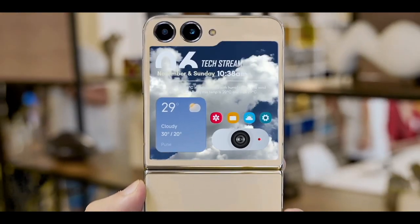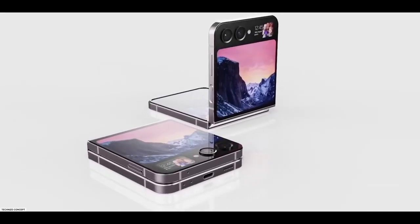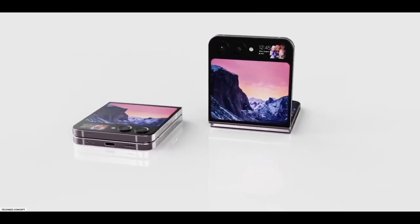Let us know your thoughts in the comment section below. What is your opinion on the Galaxy Z Flip 5's larger outer screen — will it be useful? Thanks for watching, be sure to subscribe.